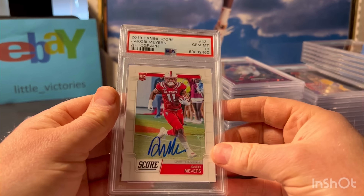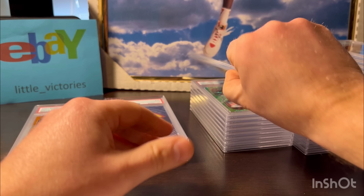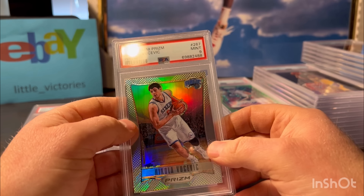Here's a 2020 Panini Prism Jonathan Taylor. You're probably thinking, why is this guy still grading Jonathan Taylor? Because I had a lot of them and I haven't completely given up on him yet - I'm hoping it's just a one-off year. I have a lot of nice-looking cards of his. This is the Disco Prism - got gem 10.